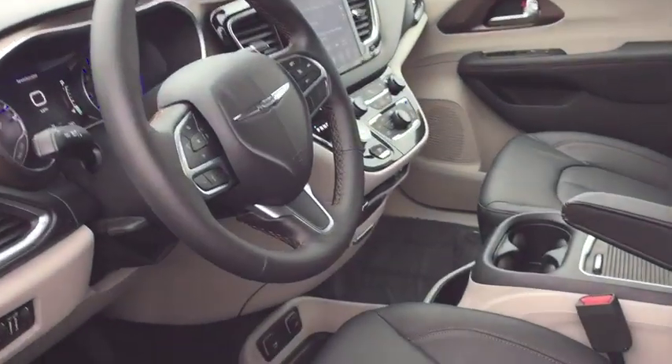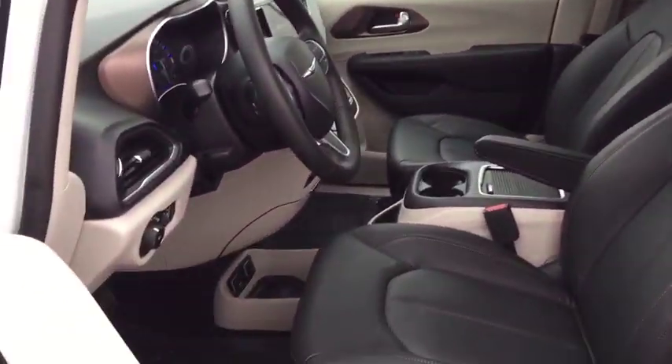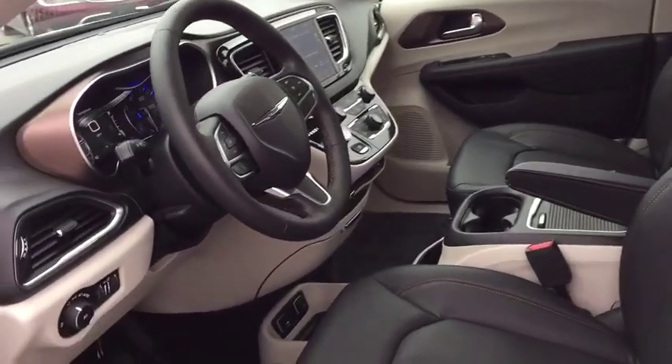Leather wrapped steering wheel, adjustable steering wheel, power steering, four-wheel disc brakes, floor mats, keyless start, auto dimming rear view mirror, aluminum wheels.